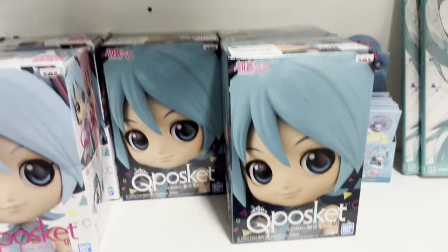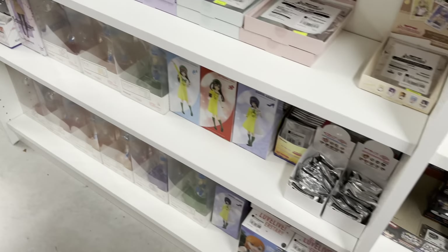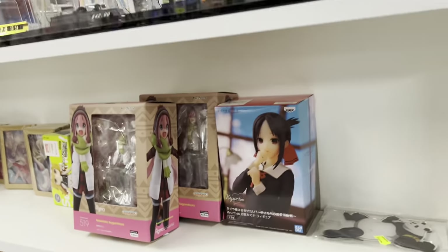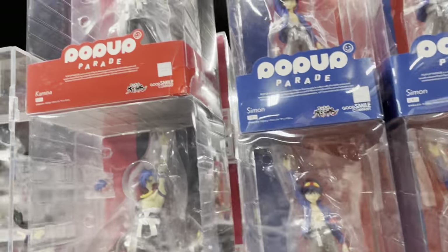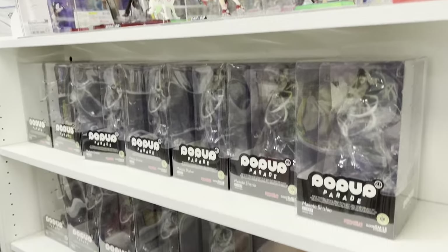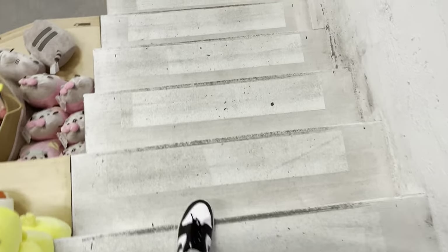Here are more of their Haikyuu blind bags and some Vocaloid stuff — they just have so much. It's so overwhelming because they have everything, like Laid-Back Camp and Kaguya-sama areas. I just don't know how to convey how much there is. After that, I just went home.